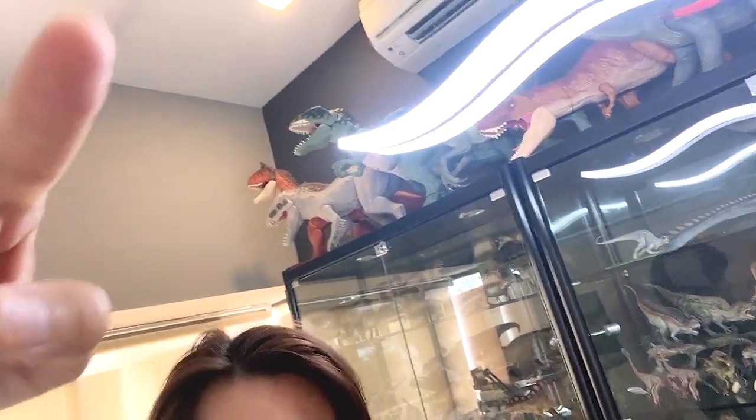I'm so happy that our channel is finally back. Yes, we are back! So today we will be taking a look at our Giganotosaurus vs. Carnotaurus Collection. I've actually handpicked all my Giganotosaurus and Carnotaurus figures into this box. So let's just get started.